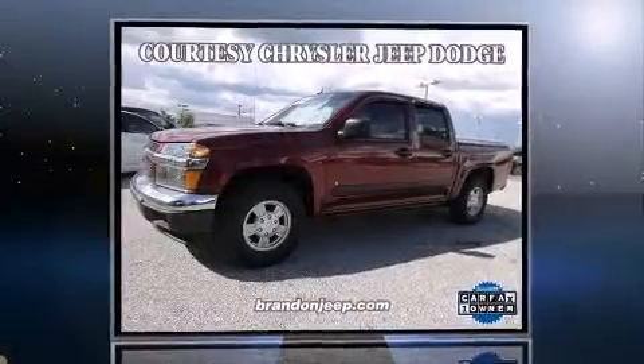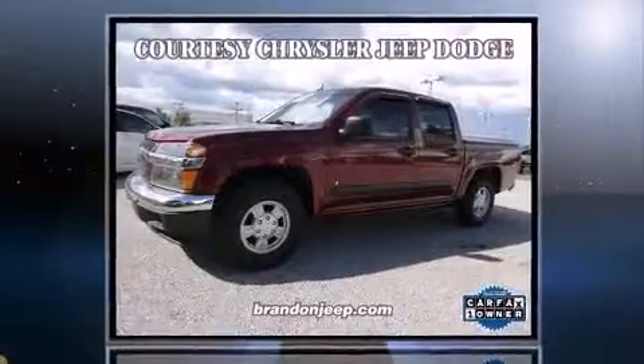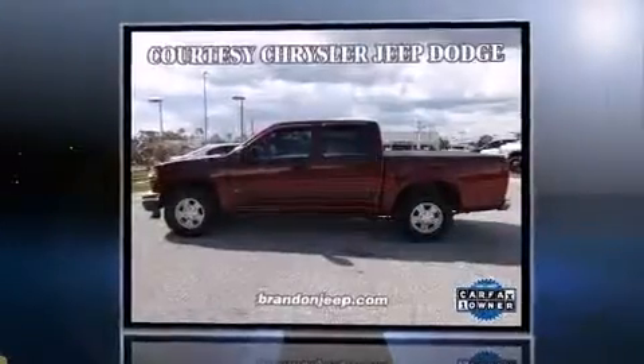Climb inside the 2008 Chevrolet Colorado. It features an automatic transmission, rear-wheel drive, and a refined five-cylinder engine.